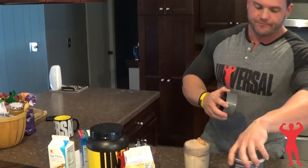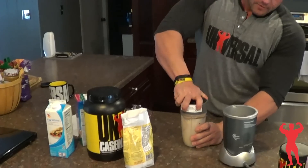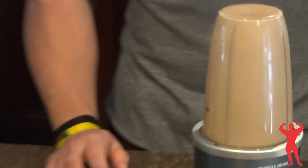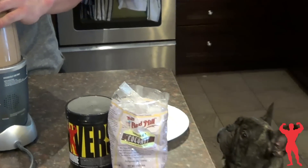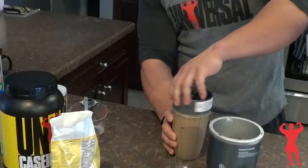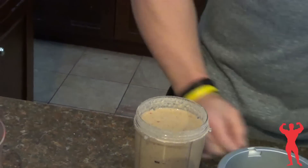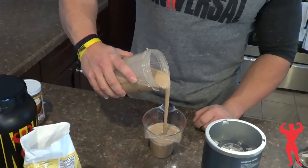This is the NutriBullet — this thing is awesome, I recommend everybody to get one of these. And there she is. If you want to see the consistency of it, it's not too thick but it's definitely thick. That's the consistency of the shake.